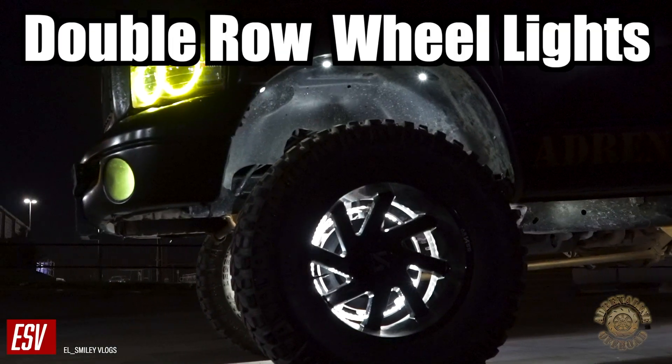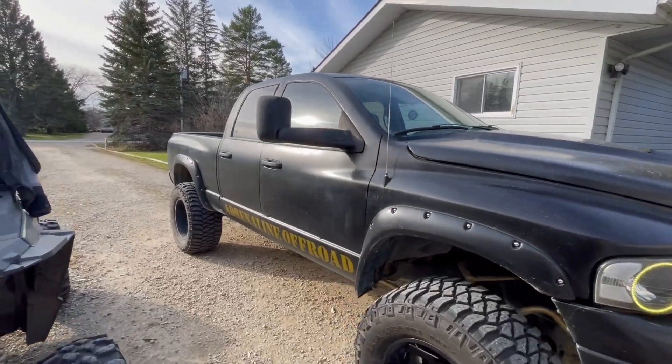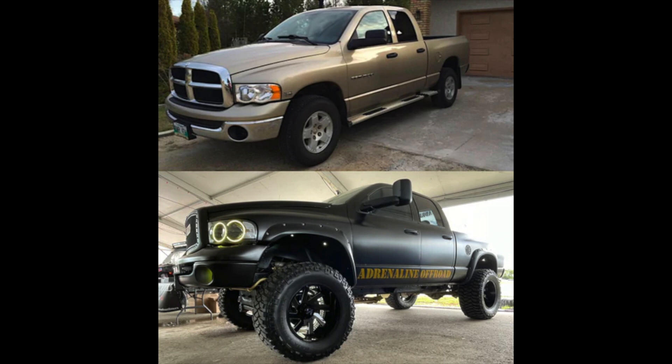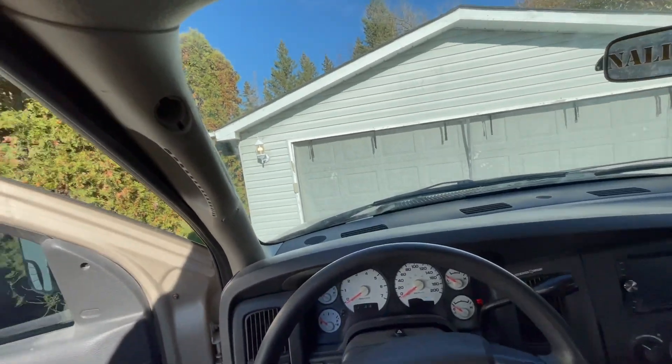And of course the double-row RGBW wheel lights from Adrenaline Off-Road. I've had this truck for about eight years now — when I first got it, it was completely stock. This is what the cold start sounds like from in the cab.